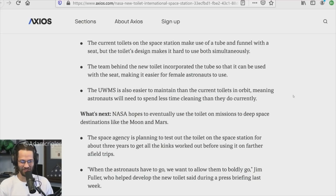The team behind the new toilet incorporated the tube so it can be used with the seat, making it easier for female astronauts. The UWMS is also easier to maintain than the current toilets in orbit, meaning astronauts will spend less time cleaning. Because you don't want poop molecules everywhere — and apparently when you smell a fart, it's poop molecules. I don't actually know if that's true.